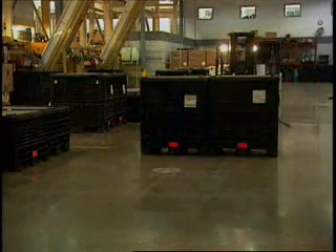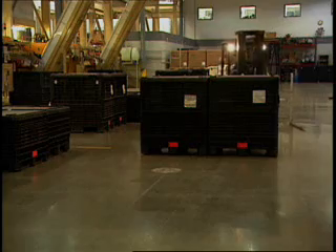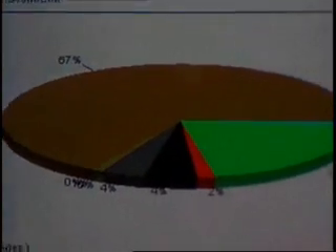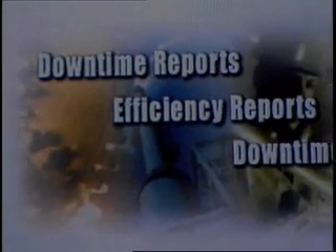Meanwhile, the SCATE alarm software pages a warehouse forklift driver when a process falls out of spec. Without a doubt, Wonderware's Factory Suite A2 product line is at the very heart of this facility.